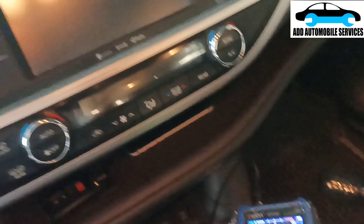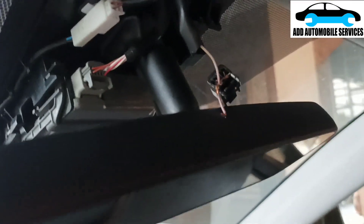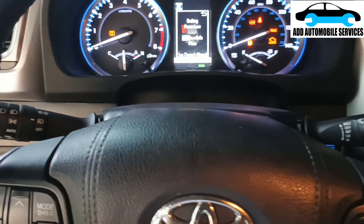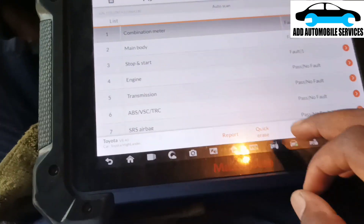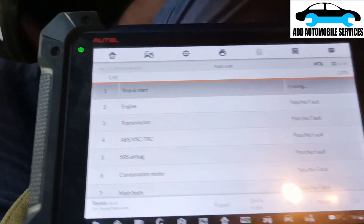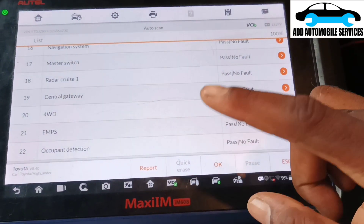I'll turn the ignition off, plug in the camera, and hold this wire because I need to repair it properly. Now let me turn on the ignition and see what I get. I'll erase all the fault codes and scan the vehicle again to see if the problems come back.